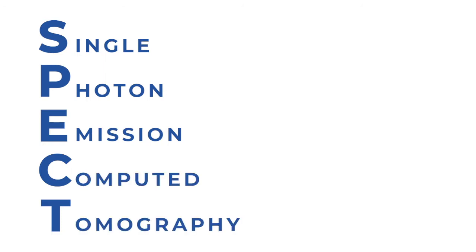So first off, just to explain what a SPECT scan is — it's an acronym. It stands for Single Photon Emission Computed Tomography. Computed tomography is what is otherwise known as a CT scan, or some people call it a CAT scan. Someone's asking how it's spelled — it's S-P-E-C-T, all capitalized because it's an acronym.